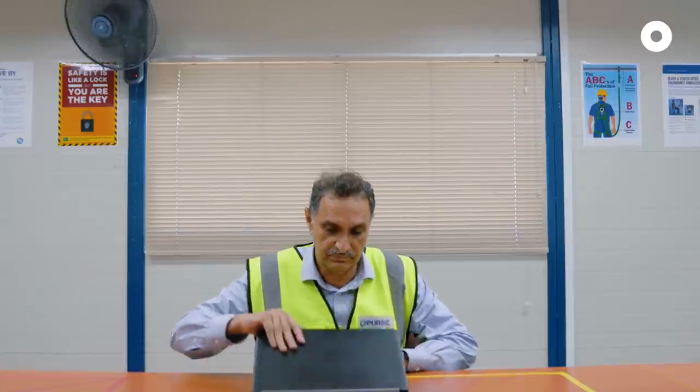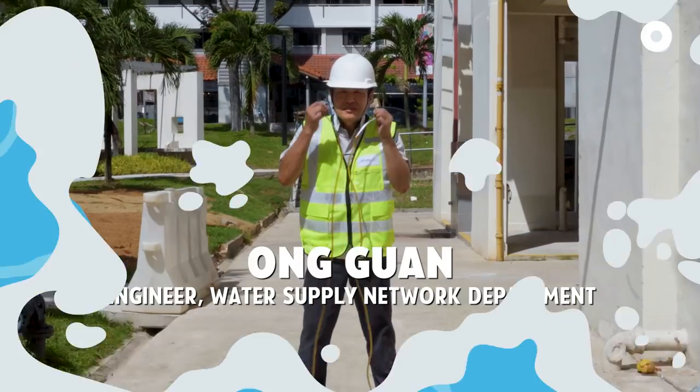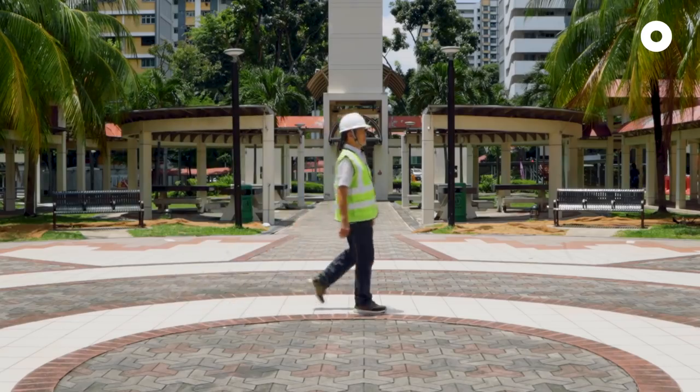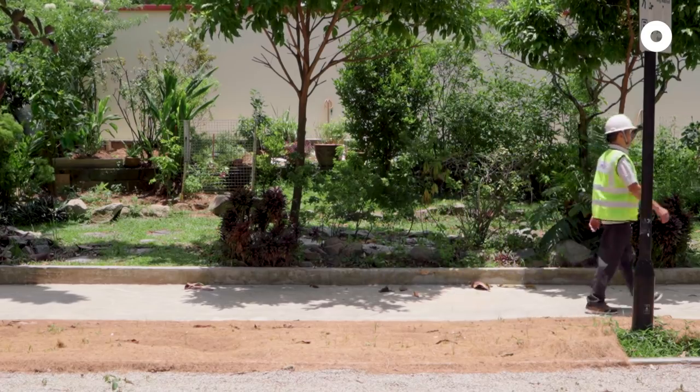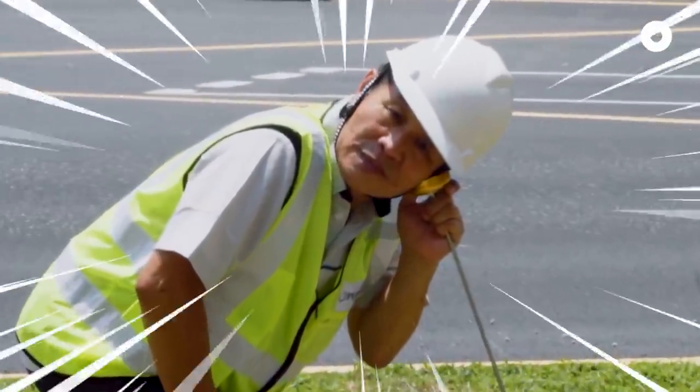So Anwar, once the pipes are built and the water gets supplied to our homes, is the work done? Of course not — we still have to maintain the pipes. Meet Ong Kwan. He is part of the team that walks around 30 kilometres a day to check on our large network of pipes, and we heard that he uses his super-hearing ability to figure out where leaks are.